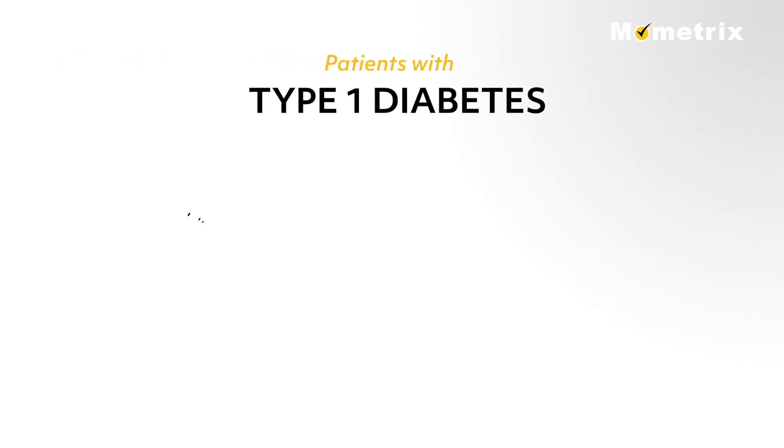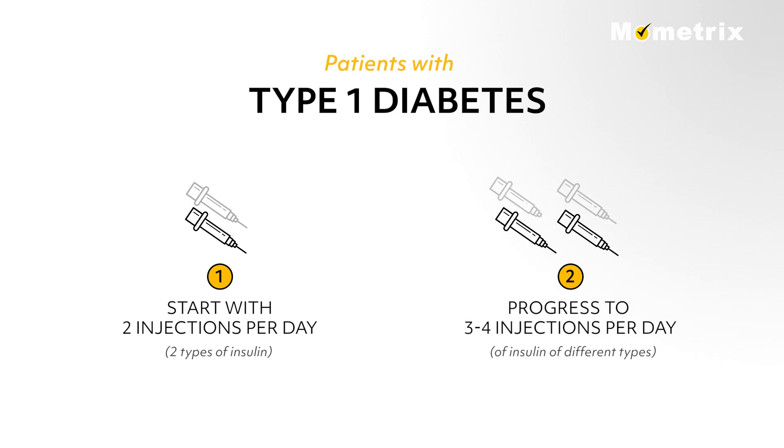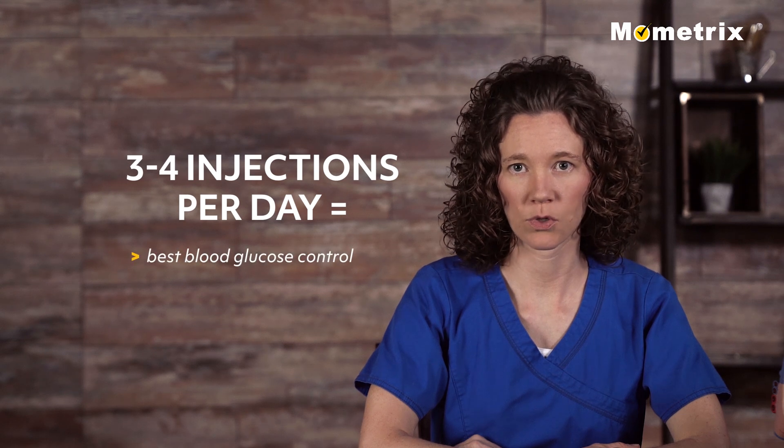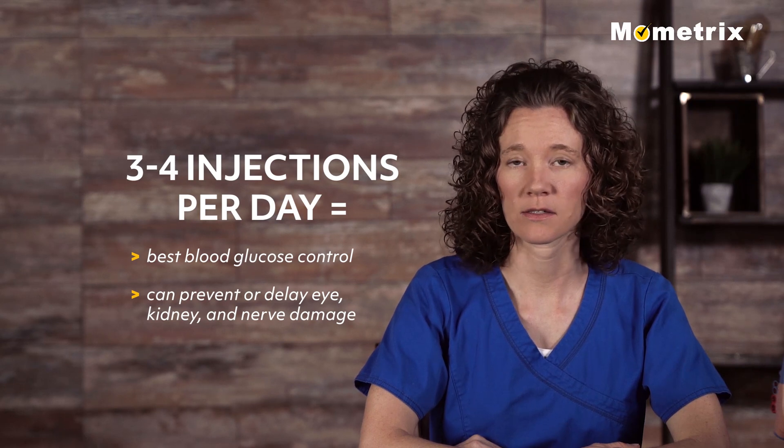Patients with type 1 diabetes usually start with two injections of insulin per day of two different types of insulin, generally progressing to three to four injections per day of insulin of different types. Studies have shown that three to four injections per day give the best blood glucose control and can prevent or delay the eye, kidney, and nerve damage caused by diabetes.